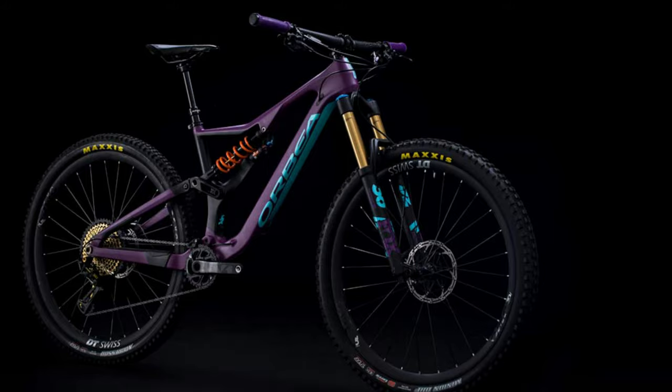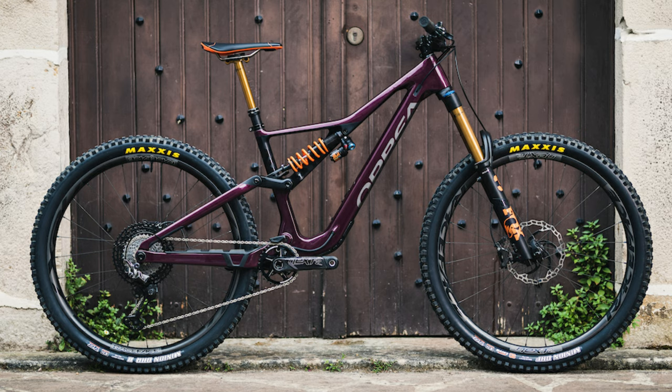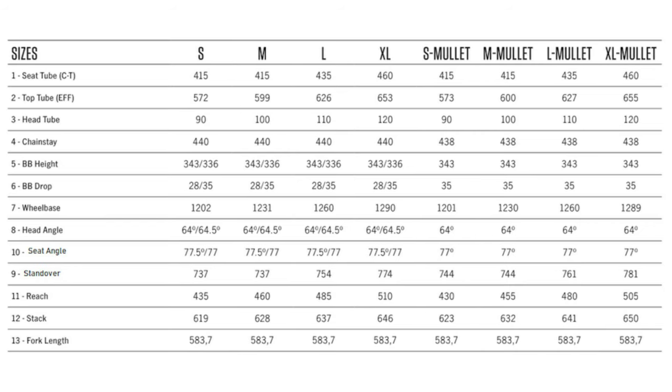The Orbea Rayon has been updated. The original was one of the host's dream bikes and was part of that initial wave of enduro 29ers alongside the Trek Slash, Evil Reckoning, and Transition Sentinel. The new version has pretty standard modern 29er enduro geometry: a 64 to 64.5 degree head angle, 77 to 77.5 degree seat angle depending on flip chip position, and a 485mm reach on the large — looks like a fast race bike for pushing limits on enduro tracks.